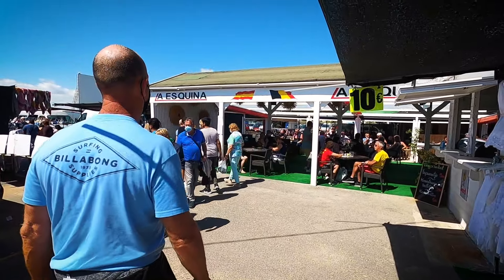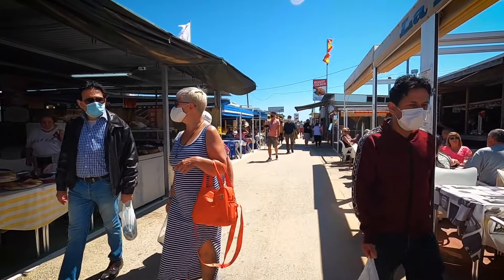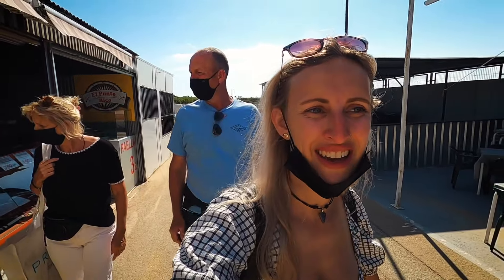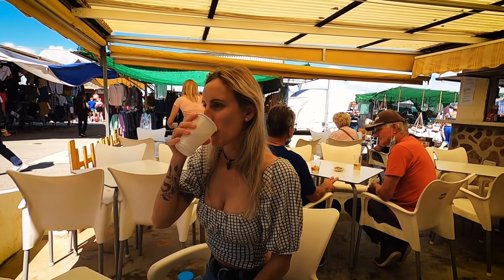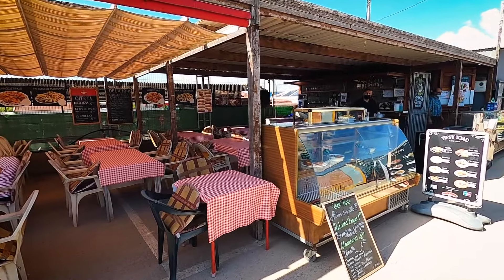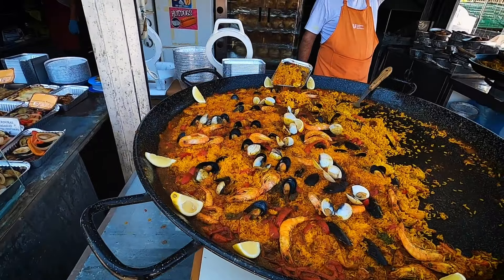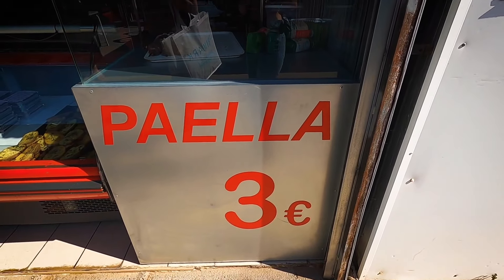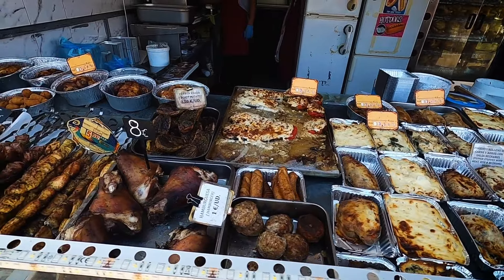Just as we were leaving around 12.30 it started to get really busy as people were arriving for lunch. The food here smells incredible and it's so cheap, and there's plenty of seating areas in the shade, so when you're walking around feel free to stop off halfway through and have a bite to eat. The food section alone is huge and there are many different options available including numerous traditional Spanish dishes, all at a great price.